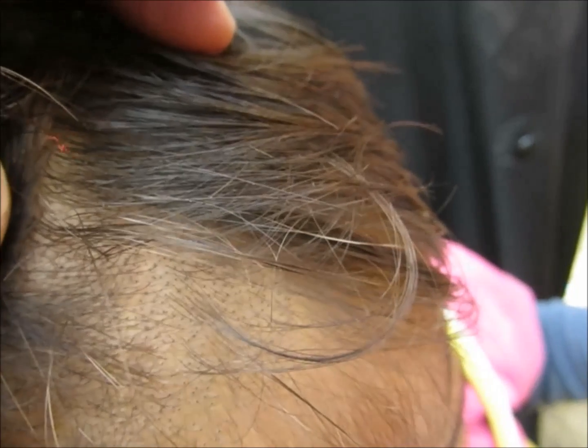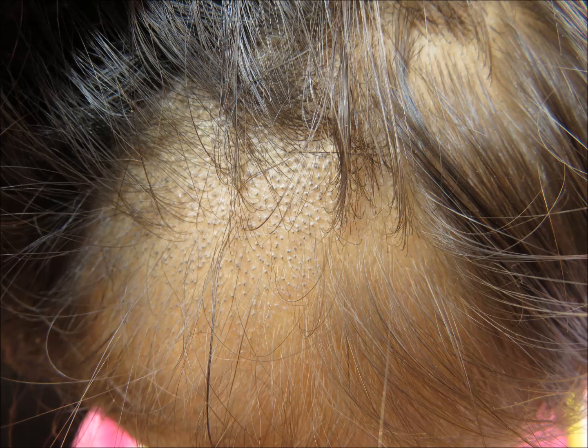There are three types of infection based on the pathophysiology: ectothrix, endothrix, and favus. In ectothrix, the fungal spores are present on the exterior of the hair shaft. Thank you for giving your valuable time.